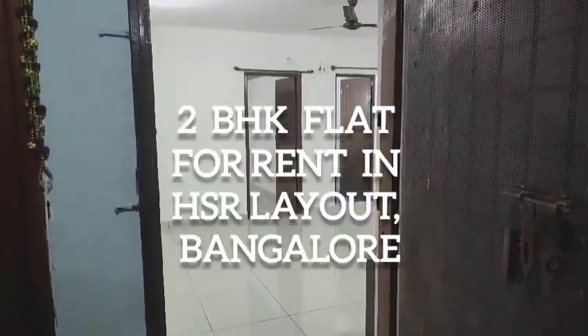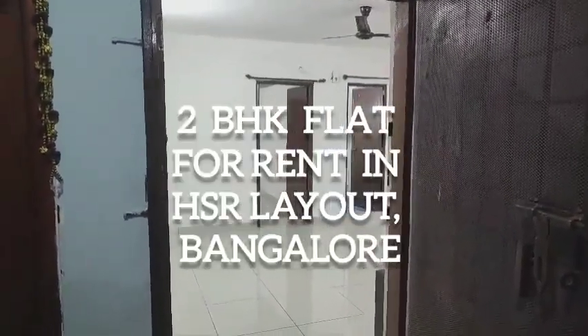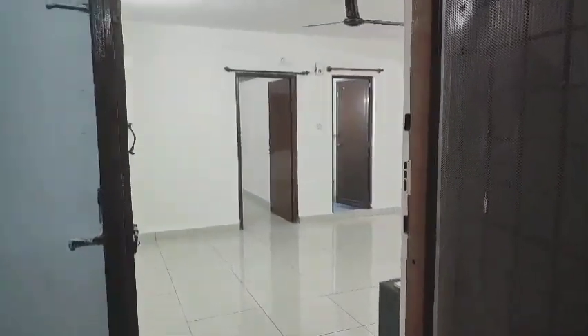This is a flat on the third floor at Vintage Paradise Apartments, which is our layout. This is the main entrance.